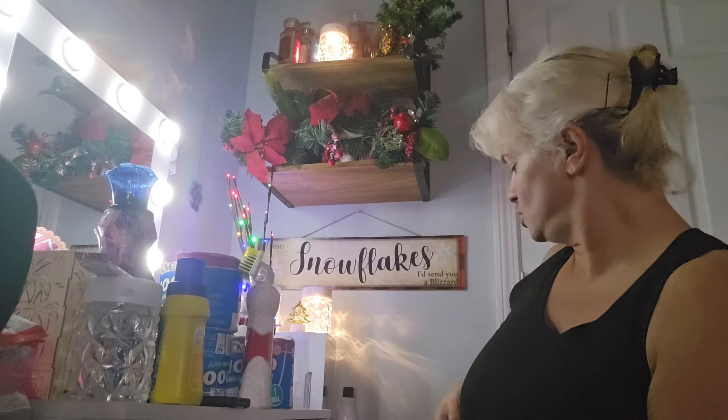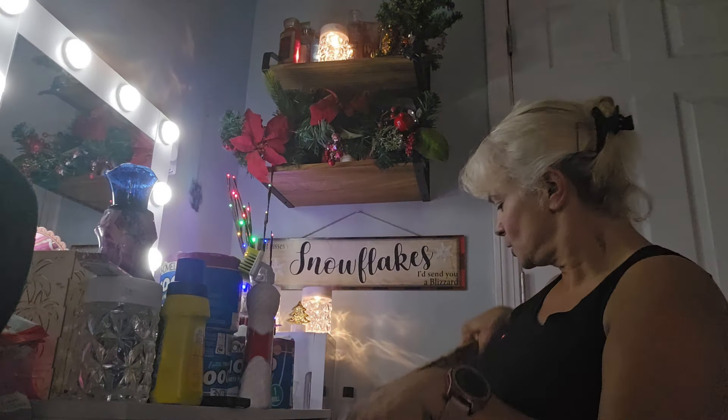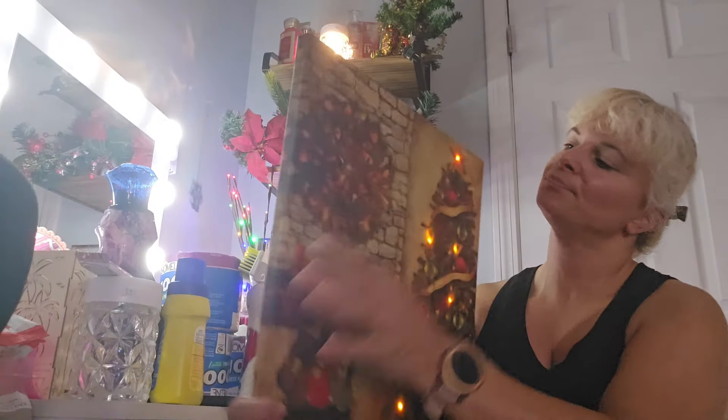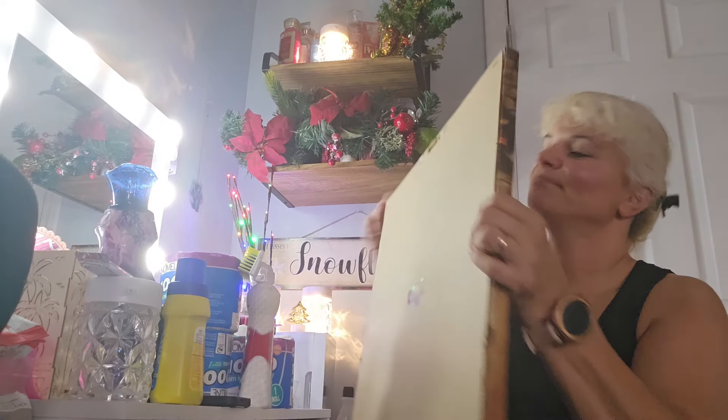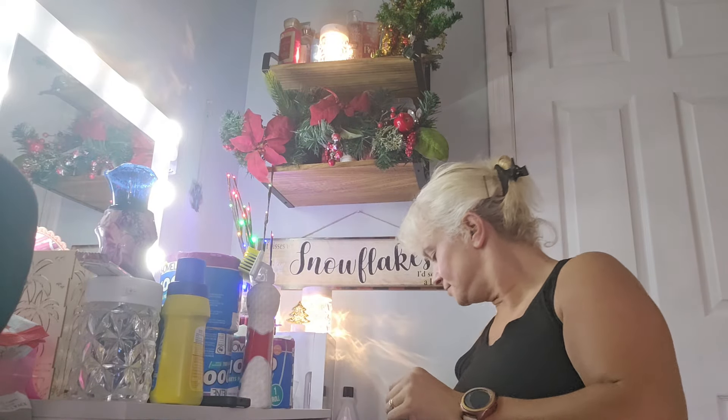That is it for this Family Dollar video, everybody! I hope you enjoyed my Christmas decorations and my Christmas picture. I figured I'd put a smile on your face. Happy Christmas in July, and until the next video, everybody, take care and bye for now!